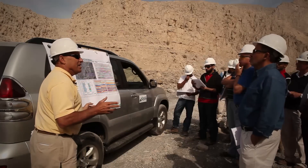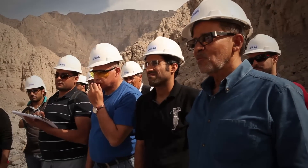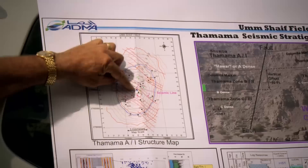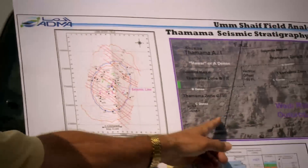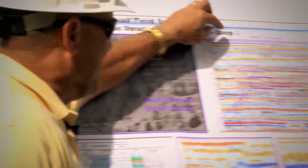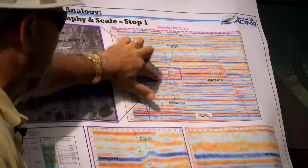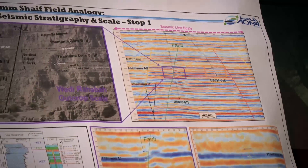Generally, there is about 80 feet of throw on that fault — very similar to what we see in the offshore, and in particular in the offshore Thamama in Umm Shaif Field. Here is a map of Umm Shaif Field at the top of the Thamama, showing several faults at the Thamama level with red lines. A seismic section right over the crest of the field shows a fault with about the same amount of throw as what we are seeing in the outcrop.